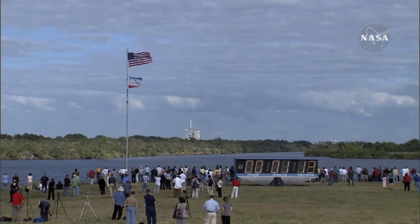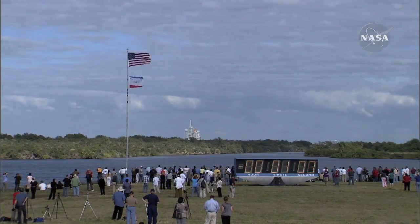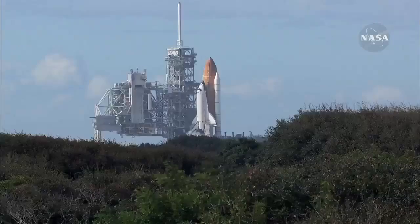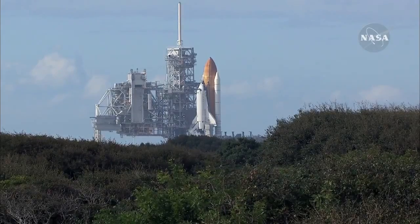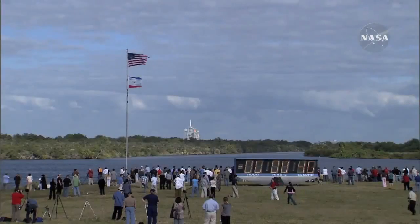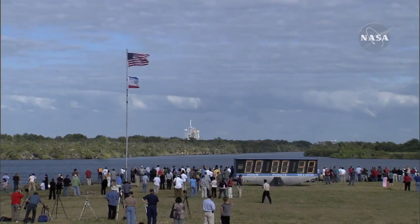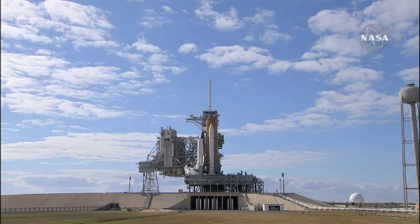Sound suppression water system now being armed for release. Confirmation we have three main engines ready for ignition. Space shuttle now on internal power. Liquid oxygen and liquid hydrogen fill and drain valves are closed. Solid rocket booster flight data recorders are activated. Handoff to Atlantis' onboard computers — Atlantis now in control of the countdown.